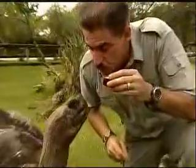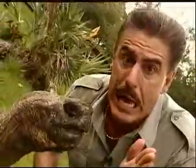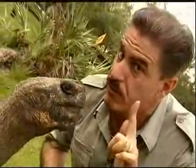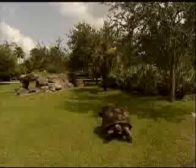Now, tortoises don't have teeth, but they have a serrated jaw. Open up, George. Yeah, that can be very powerful and very dangerous, so you need to be careful. These tortoises are from the Galapagos Islands off the coast of Ecuador.